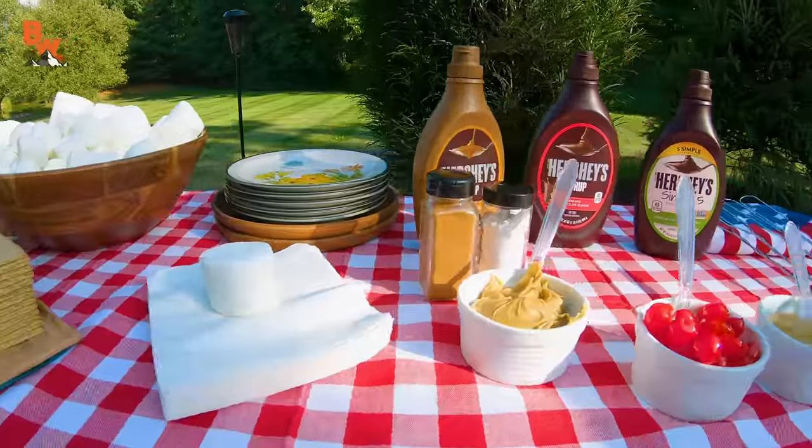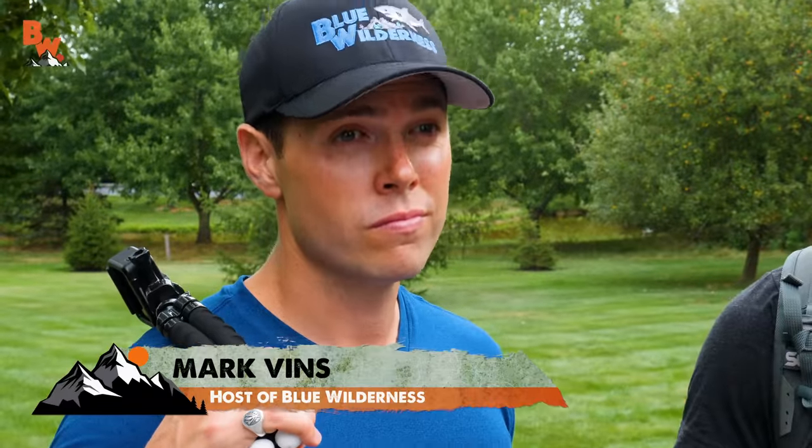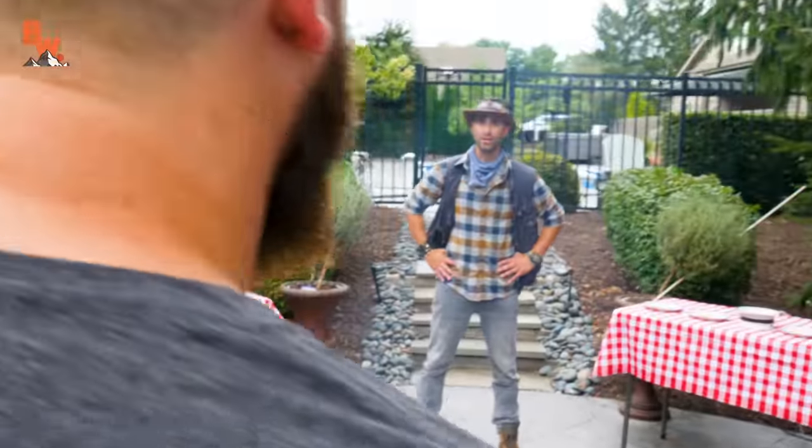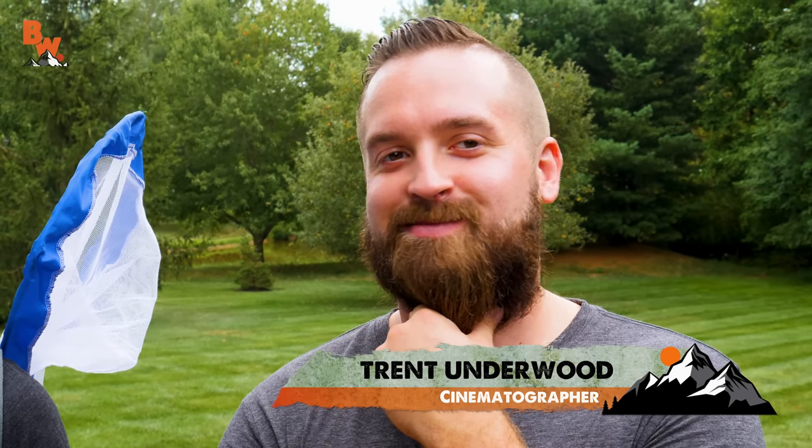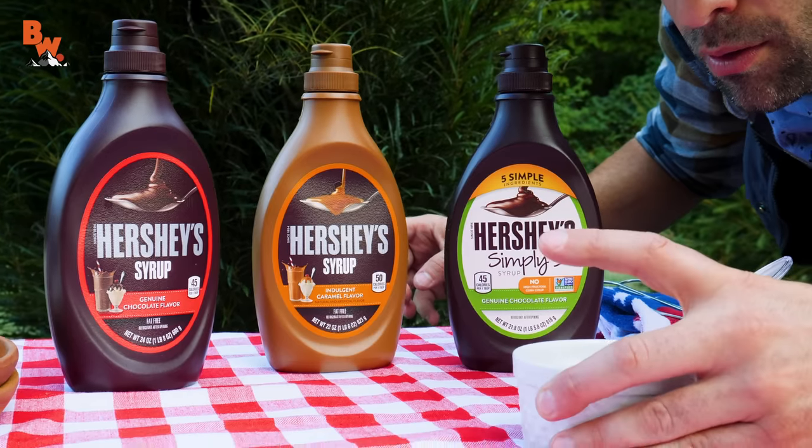Gentlemen, welcome to the Hershey's s'mores competition. Mark, you look like you're ready to roast some marshmallows. Mario, it kind of looks like you showed up for the wrong competition — the only thing you're going to be catching tonight is probably some delicious s'mores. And Trent, a good looking beard, but I have a feeling that by the end of the night that thing is going to be sticky with marshmallows.